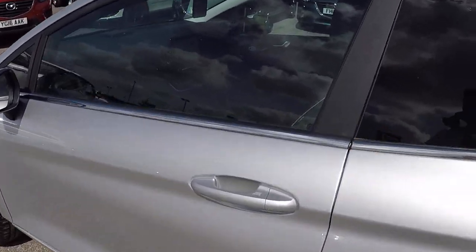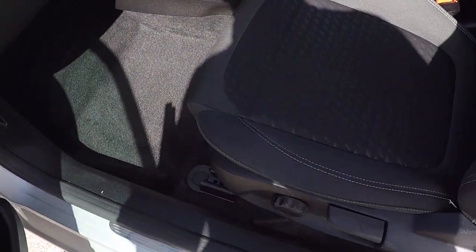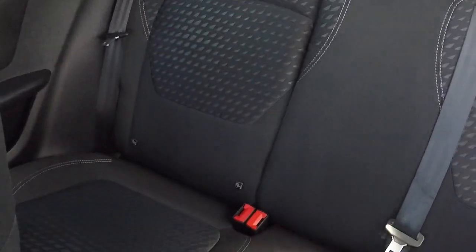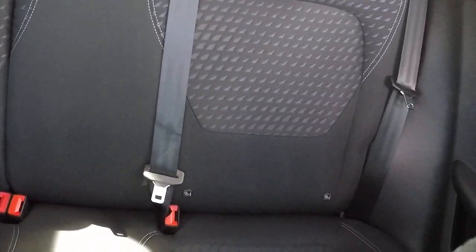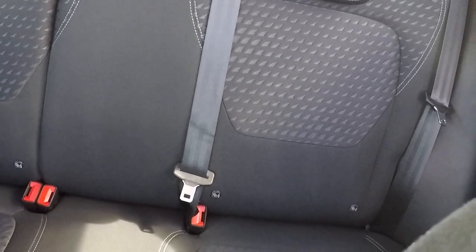So let's take a look inside and see more of the extras that's on this vehicle. Absolutely pristine upholstery throughout. There's no odours whatsoever in this car folks — I don't like them myself, I wouldn't wish them on my customers. Isofix child seat anchor points there.